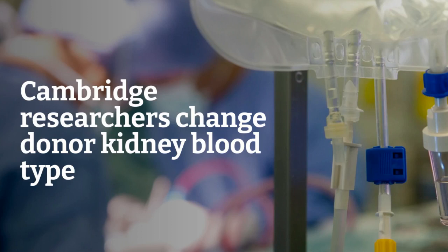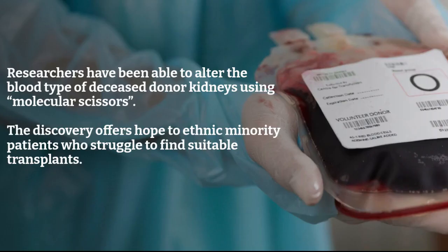The project, funded by charity Kidney Research UK, could increase the supply of kidneys available for transplant, particularly within ethnic minority groups who are less likely to be a match for the majority of donated kidneys.